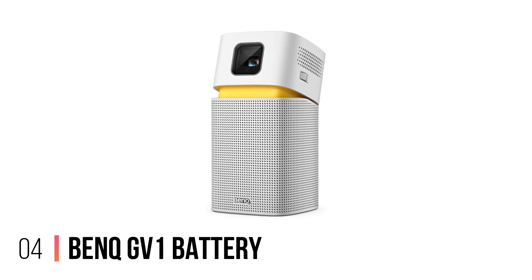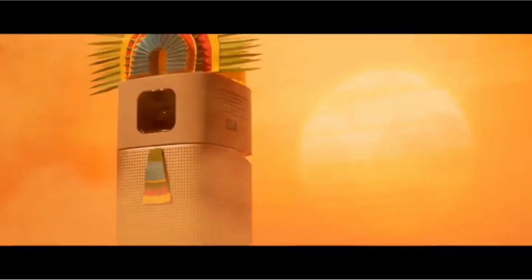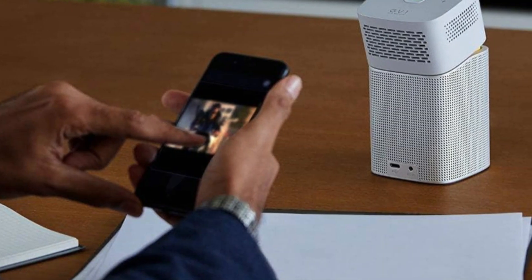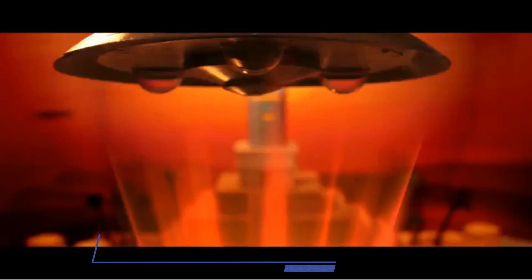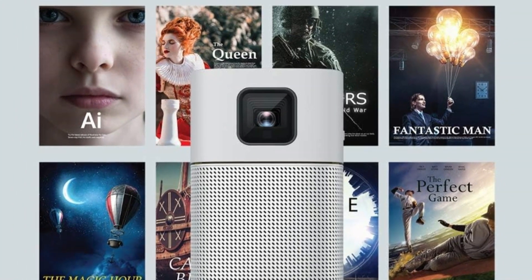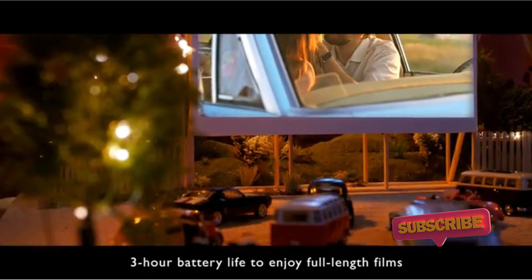Number 4: BenQ GV1 Battery. The BenQ GV1 Wireless Mini Portable Projector stands out as a versatile device optimized for those looking for convenience and innovation. It offers 200 ANSI lumens of brightness and 854x480p resolution. Right out of the box, you'll notice the simplicity it offers — its battery-powered design eliminates the usual cable clutter associated with traditional projectors, paving the way for a more streamlined setup. Despite its compact size, this projector can display images up to 100 inches diagonally with up to 3 hours of your favorite content on battery power. Dual-band Wi-Fi provides a stable connection, which is crucial when presenting or viewing multimedia.